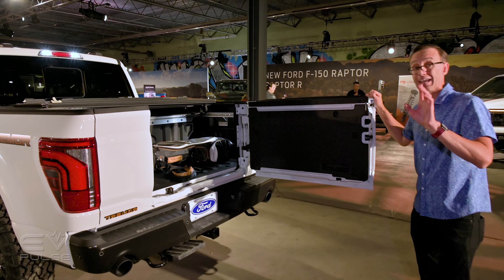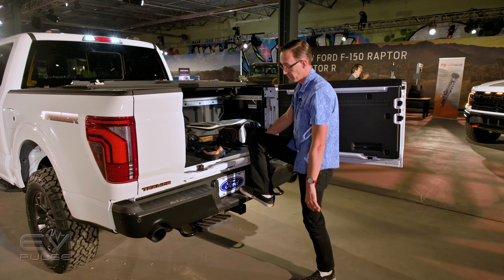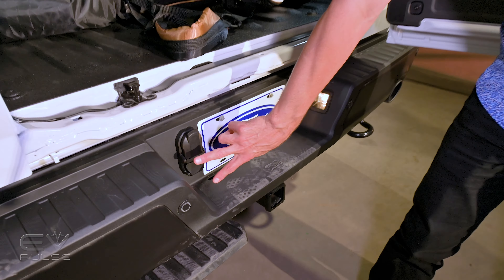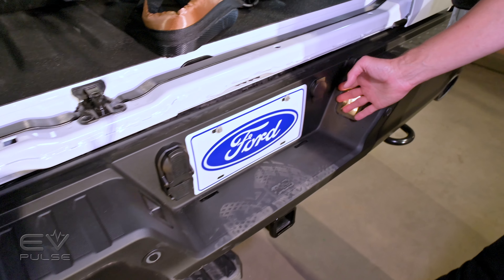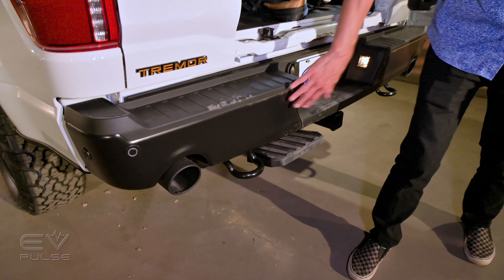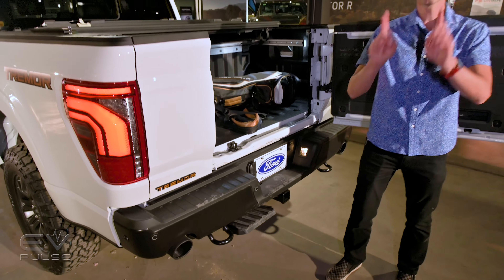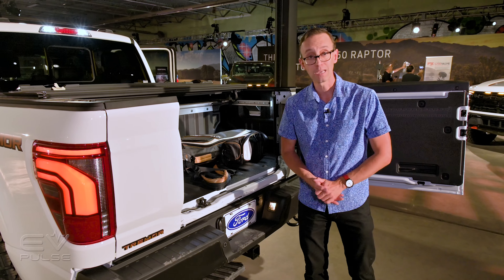Speaking of access, depending on models, they've deepened and widened the step in the bumper to make it easier to get into the bed. Additionally, they will have moved the trailer connection ports over to the passenger side of the truck — that's not the case here. This is a Tremor model, it has the older bumper and dual exhaust, so they have not retooled that yet. But other versions of the new F-150 have those over on the right, so you're not tripping over cables when you're trying to climb into the bed.